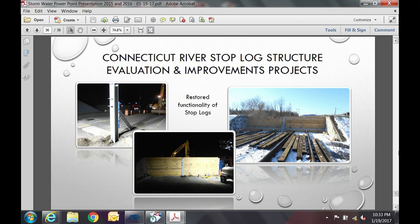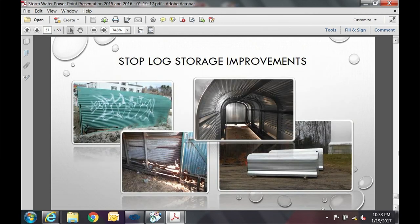The next project was to evaluate the condition of the stop log structures and improve them. Pictures show the railroad stop log structures and the Route 5 stop log structures. We did a trial deployment of both last year, and what you see are new white oak timbers. Before pictures on the left show the original condition; after pictures on the right show the improved storage buildings.